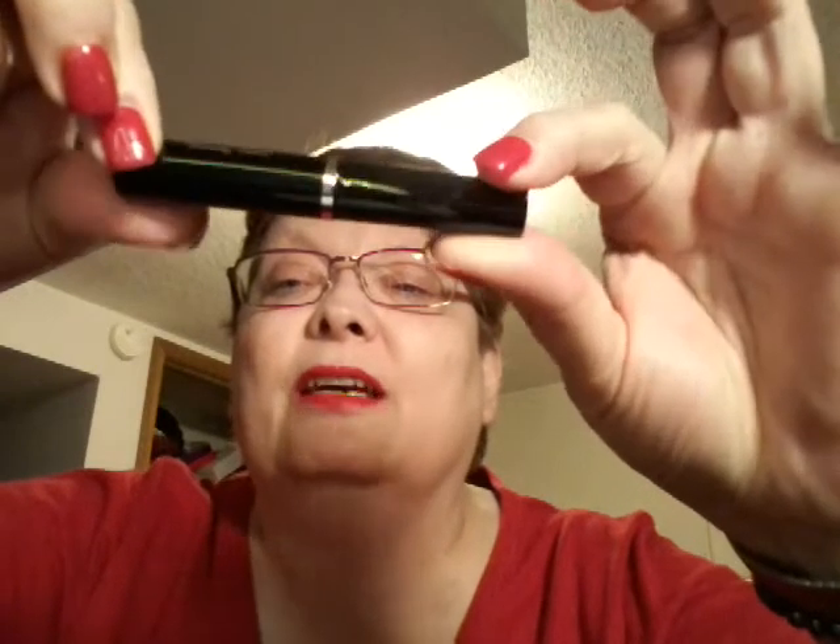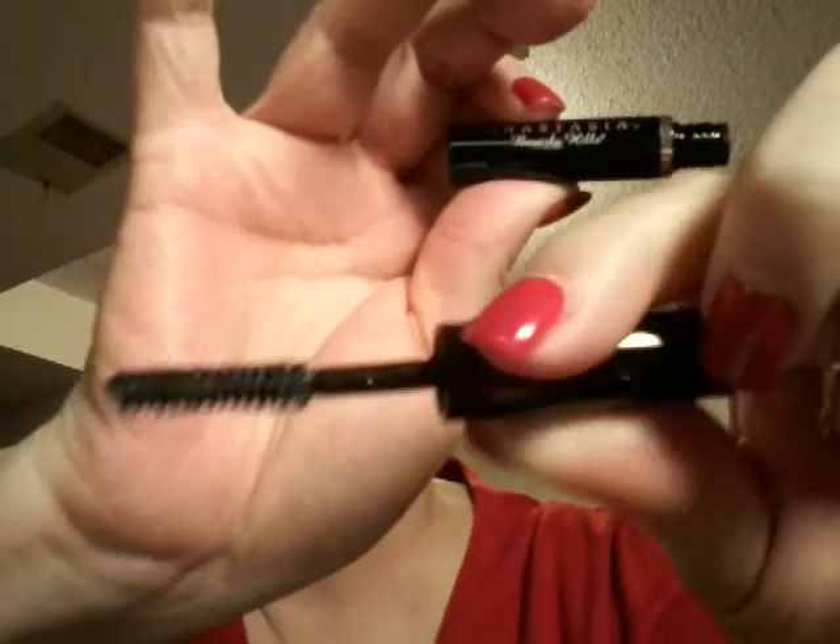Then Anastasia of Beverly Hills Lash Genius. Anastasia — aren't they supposed to be really good stuff? This looks like creamy stuff on there. Oh, it's a clear waterproof top coat. I'll try that — and that is it.